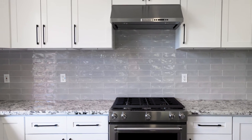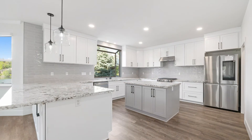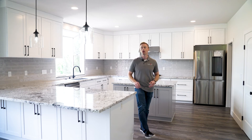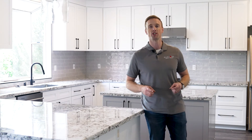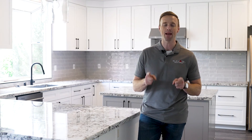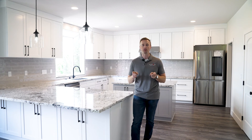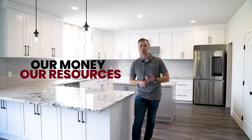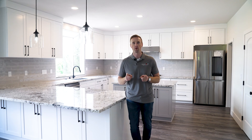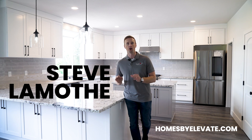We're standing in the kitchen, which was the biggest project of this entire remodel. We demoed everything out, reoriented the layout, changed the layout entirely, expanded the peninsula by an extra foot and a half, expanded the island, custom granite, custom cabinetry, custom built-ins. We spent over $100,000 on this remodel, which added over $150,000 net profit to our customer. That's what our program does — that's how we're redefining the real estate experience. Our concierge program allows you to renovate now, pay later, utilizing our money and resources. You just sit back and reap the rewards. If you're interested, visit homesbyelevate.com. I'm Steve Lamont, and we're touring our final product of our concierge program.